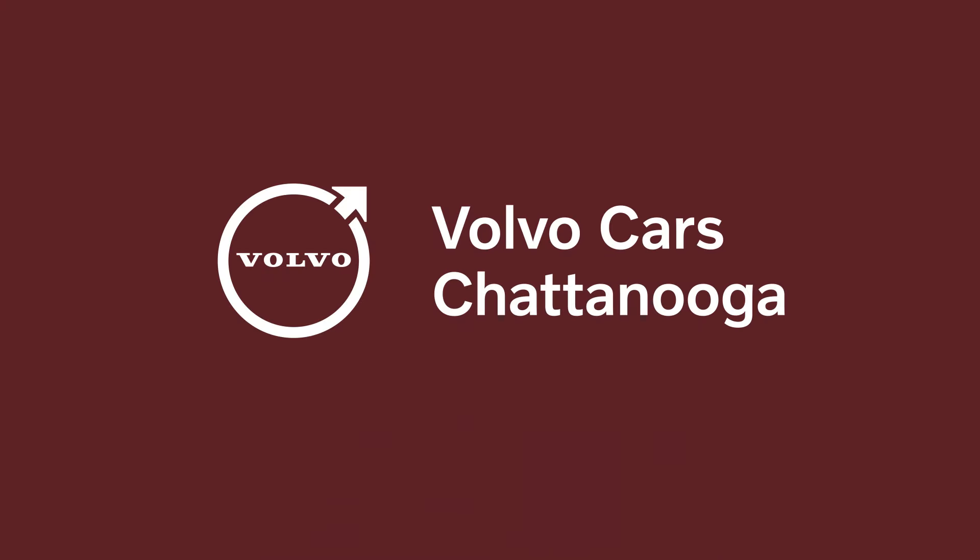Ho, ho, ho. Merry Christmas from all of us at Volvo Cars Chattanooga. We're your secret Santas.